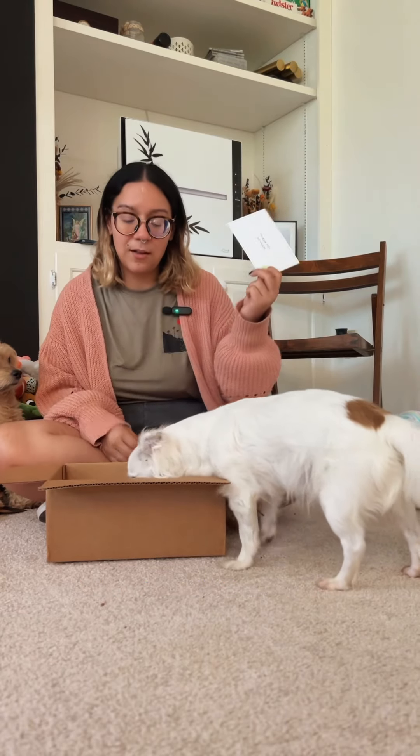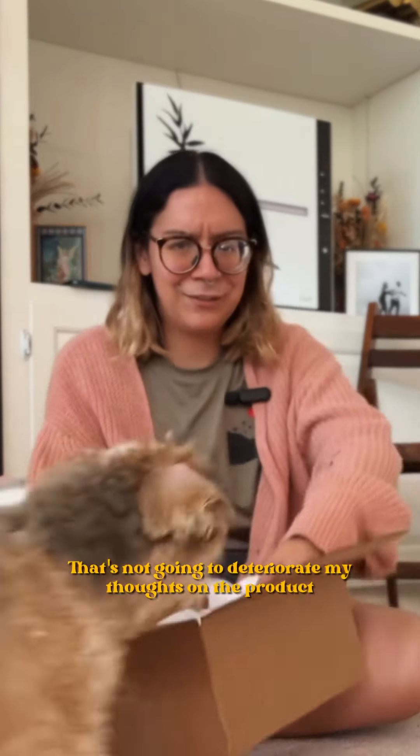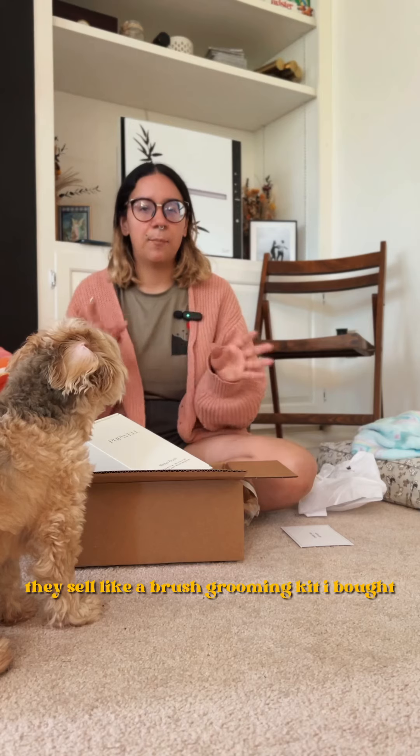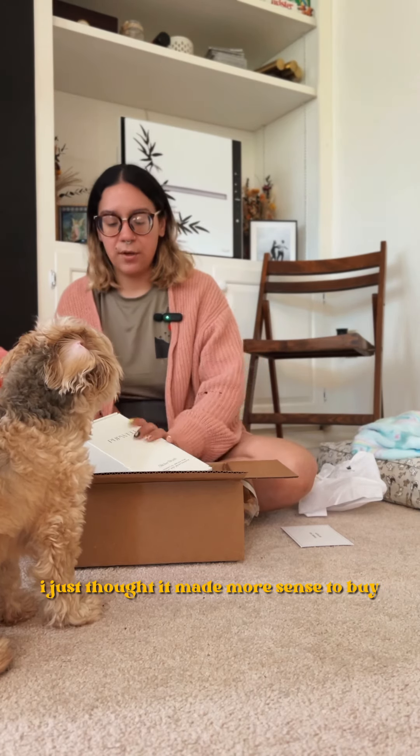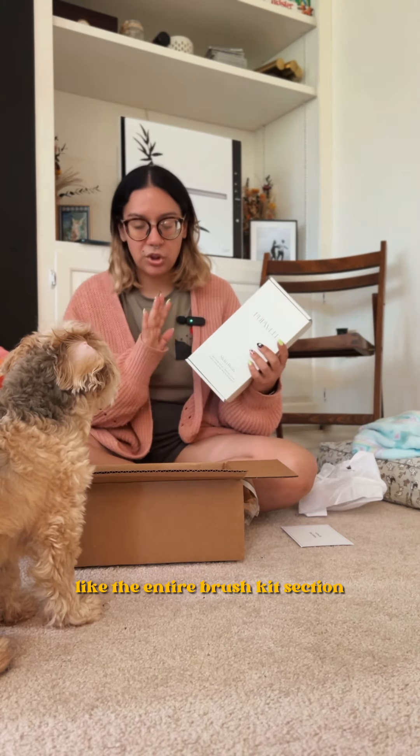This purchase is from Pupwell. That's what it looks like packed in — it's a little ripped, but that's not gonna deteriorate my thoughts on the product. It is still a brush grooming kit. I bought that one instead of buying them individually. I just thought it made more sense to buy the entire brush kit selection.